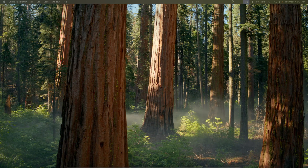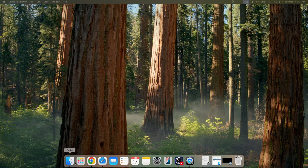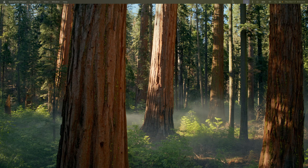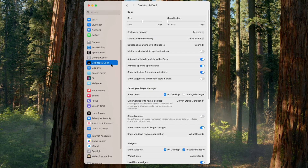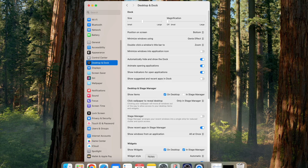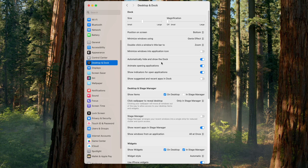First, let's talk about the dock, which is the taskbar or menu at the bottom of my screen. I found that automatically hiding and showing the dock declutters your workspace. You can find this in system settings by going into the Apple logo on the top left, clicking on system settings, going into the desktop and dock menu, and looking for the toggle called 'automatically hide and show the dock.' This will automatically hide the dock and show it when you drag your mouse to the bottom of your screen.